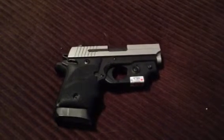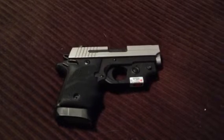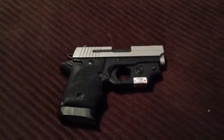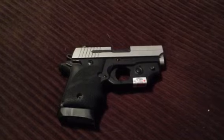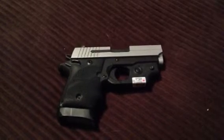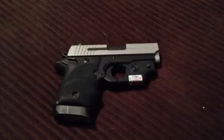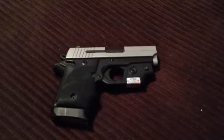Hey guys, Mr. PreacherMan75 with you. You're looking at my Sig Sauer P938 9mm, and this is a video response to Mac over at Double Tap Carry Systems, who is having a contest and giving away holsters. He's asked us to show our everyday carry gun and explain why we've chosen that as our carry.